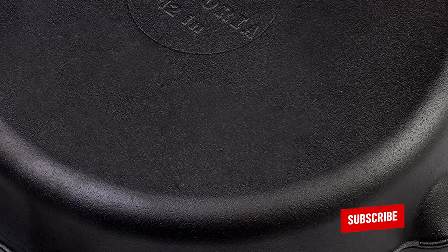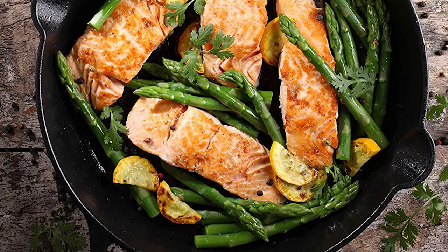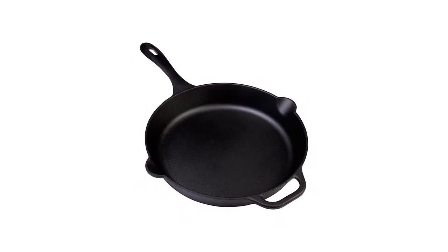It is suitable for cooking on induction, ceramic, campfire, grill, broiler, and oven. Moreover, this cast-iron skillet can be used for serving, cooking, baking, grilling, and oven to table.